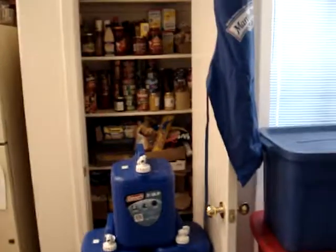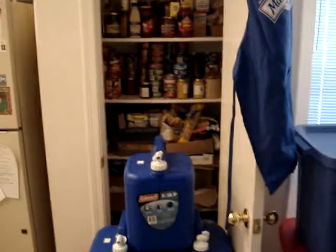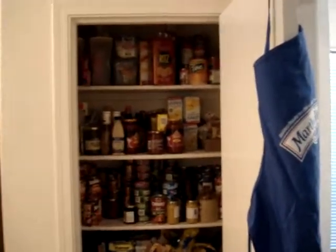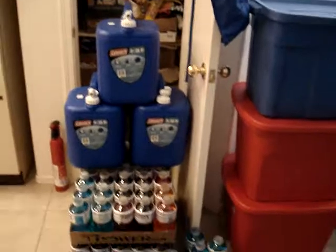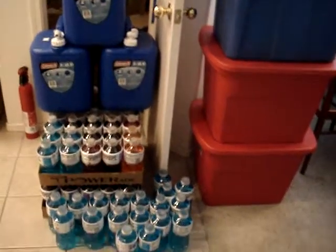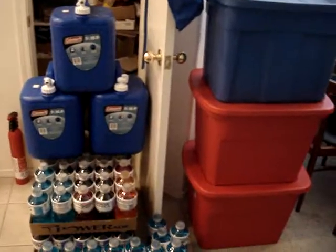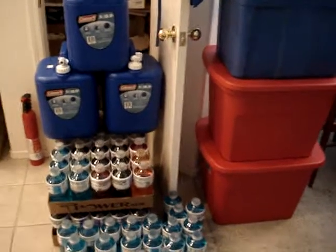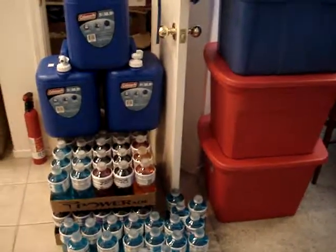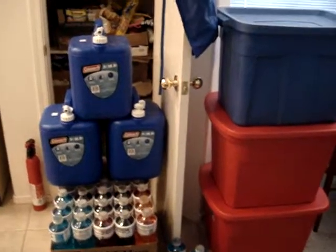I guess people on these videos, they show their preps. I haven't shown mine before because I just don't want to come across as bragging. But now you can see these bins over to the side — each bin contains a month's worth of food. In case I've got to grab and run, I can throw those in the back of the pickup truck.